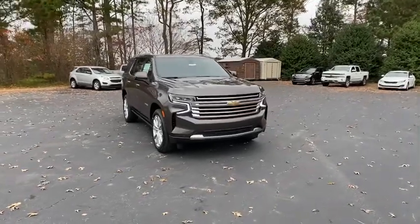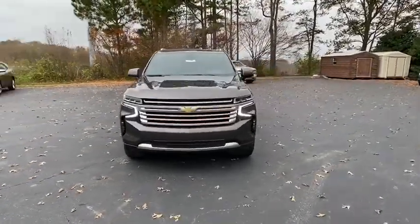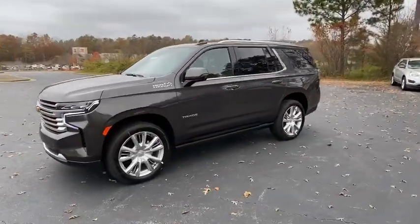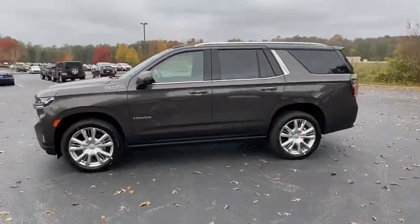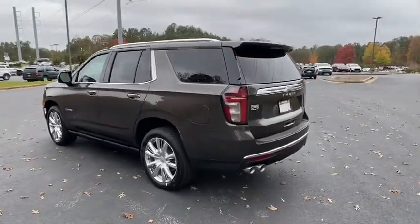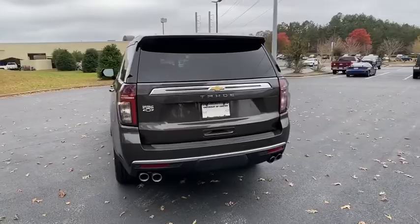Stop by and take a look at the 2021 Chevrolet Tahoe. Tahoe has been the best-selling sports utility vehicle, accounting annually for more than 25% of all full-size SUV registrations in the United States. Here are some of this vehicle's great options.